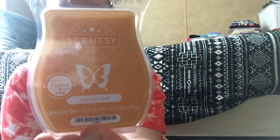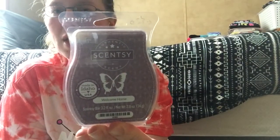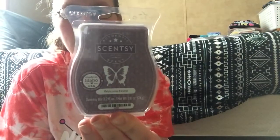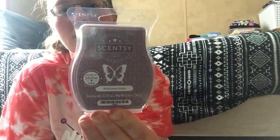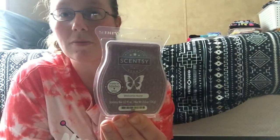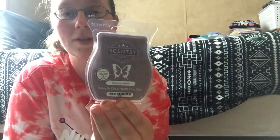Then I got Autumn Road Trip and Pumpkin Roll and Welcome Home. I heard it's a fall scent but I got it without knowing the notes, because I'm trying to get one of each kind so I can know what I love and what I don't like, and can also tell my future customers what to buy based on what they enjoy.